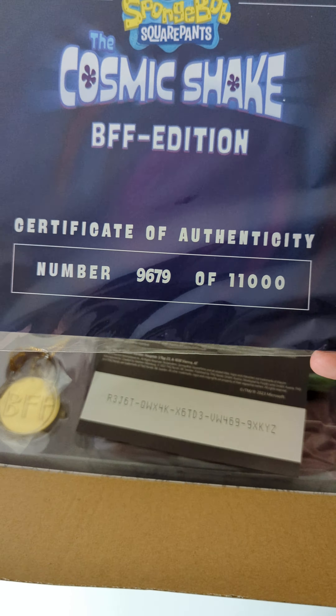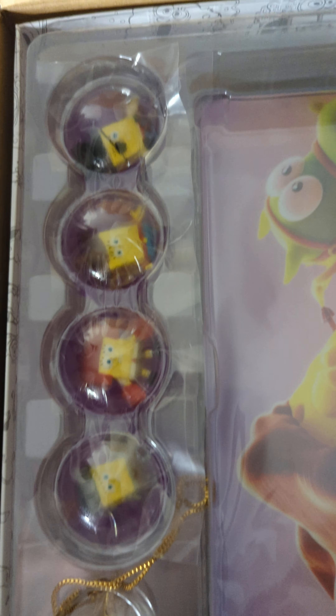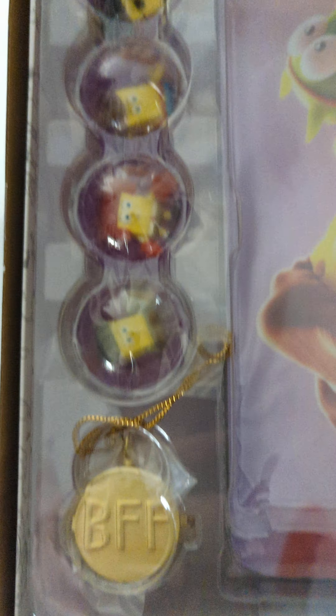Of course you've got the game. You're also presented with four SpongeBob bouncy balls from different universes, and the amulet. It also comes with four placemats, as shown earlier. Now I've got them set up — these placemats are actually pretty decent, quite thick. I thought they'd be flimsy cardboard, but they've got texture and everything on them. Pretty impressive. You've got four different art pieces from different timelines.